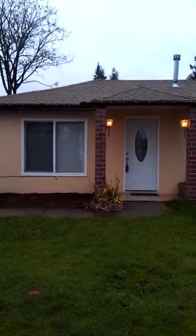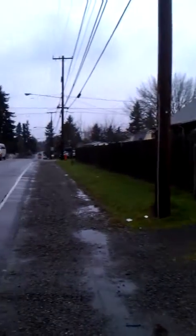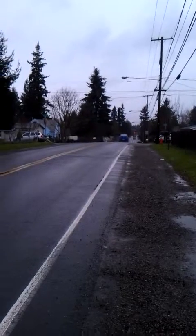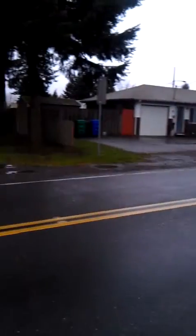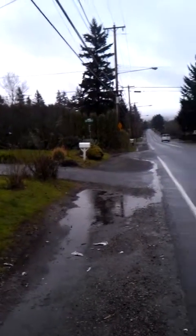Alright, here we are at 1124 Southeast 117th Avenue. 117th Avenue is a connector street to Southeast Stark, between Southeast Stark and Southeast Division Street, which is down that way, so it gets a little bit of traffic — double yellow line.